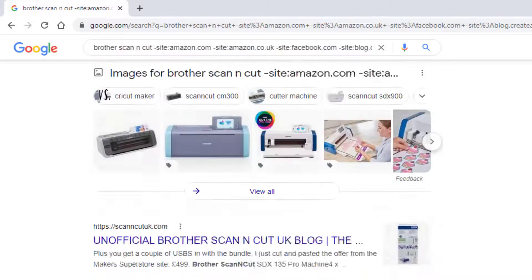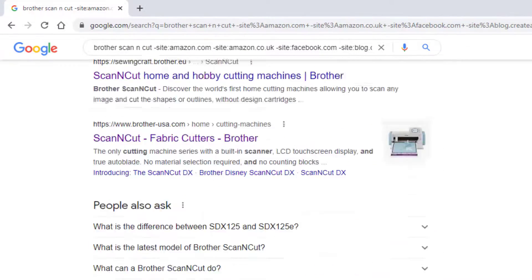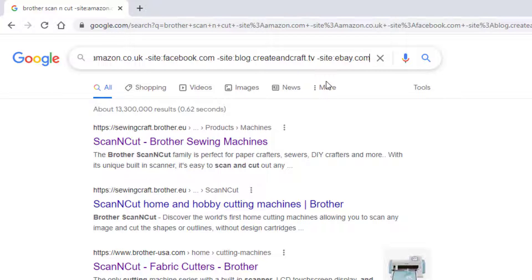Did it get rid of it? Yes it did, but it's brought in eBay. So let's add on that — minus, no space, site, colon, ebay.com. And again, because I'm in the UK, I'm going to add ebay.co.uk. In fact, I'm also going to add site colon etsy.com, and again site colon etsy.co.uk.